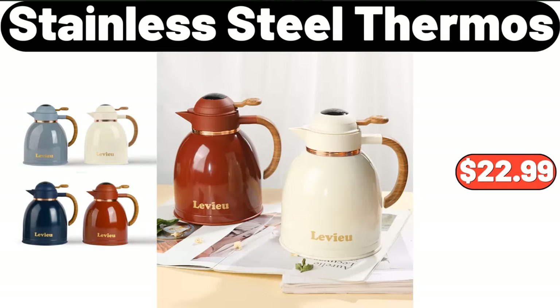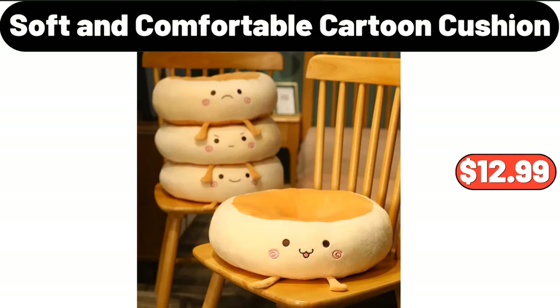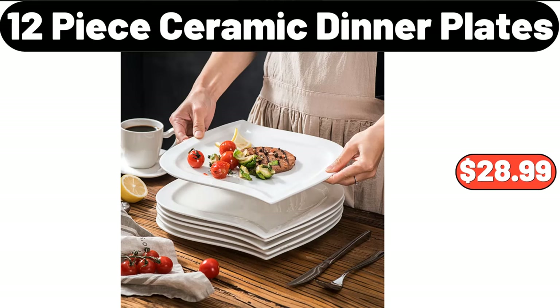Stainless steel thermos, $22.99. Bohemian wind square futon cushion, $18.99. Soft and comfortable cartoon cushion, $12.99. Twelve-piece ceramic dinner plates, $28.99.